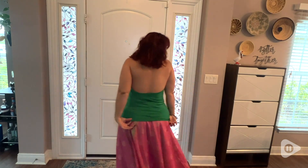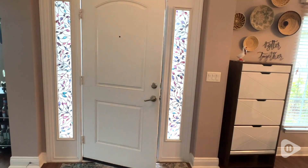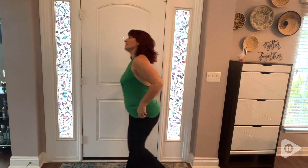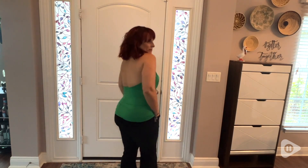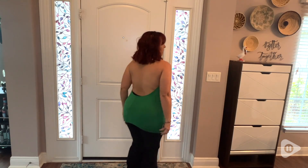It has a deep V-neck in the front. It's extremely stretchy and soft in the material. I'm wearing it in a 1X and the color is green — it's a brilliant color, really beautiful. I love the feel of the fabric.